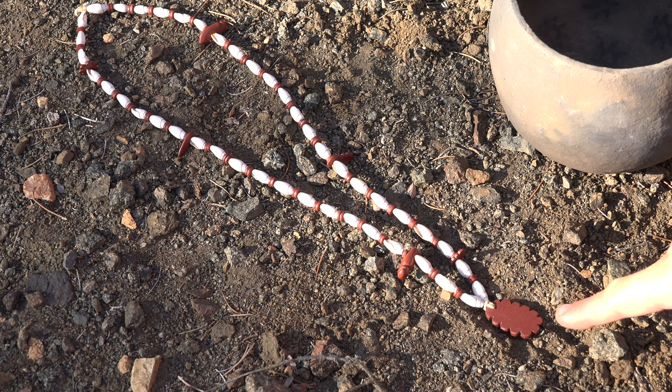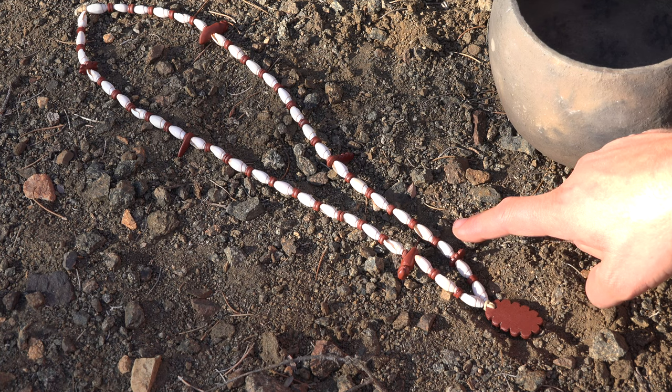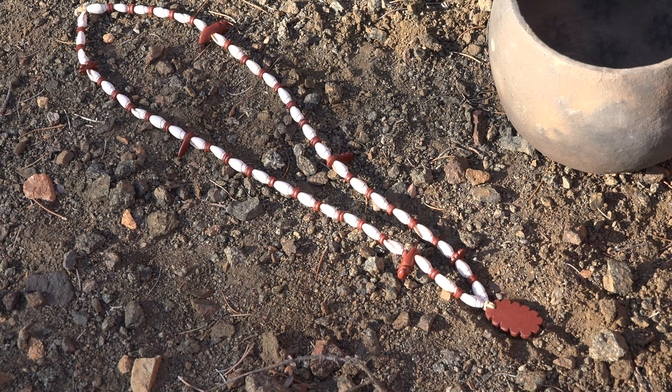This necklace carries a sunburst pendant, very common for Prescott culture, Hohokam, and Sinagua groups. Following the pendant, we have olivella shells. In between the olivella shells, we have round argillite disc beads — a very common combination for prehistoric people here in Prescott, as well as the Hohokam and Sinagua regions.